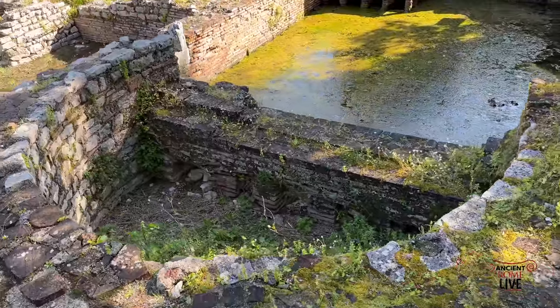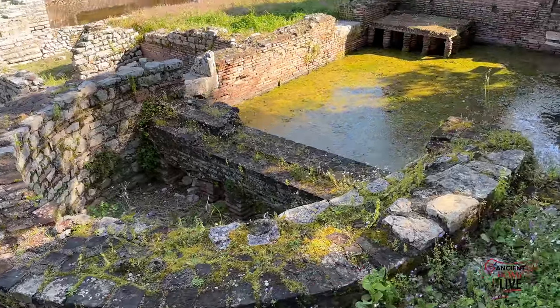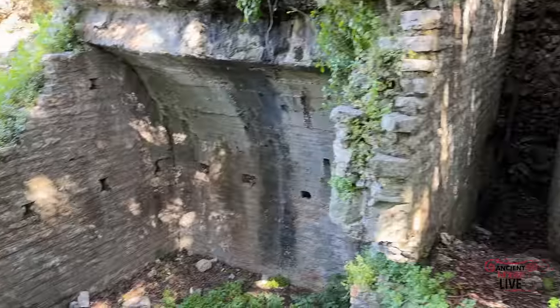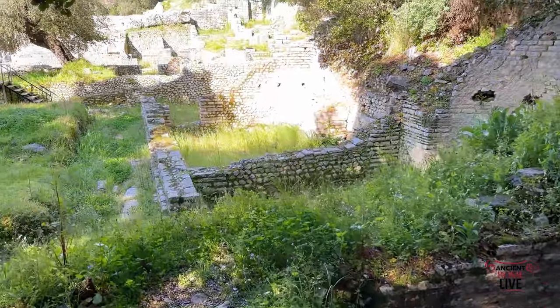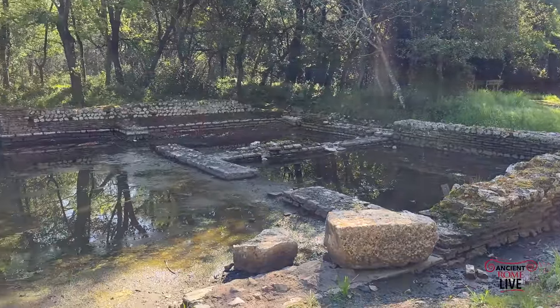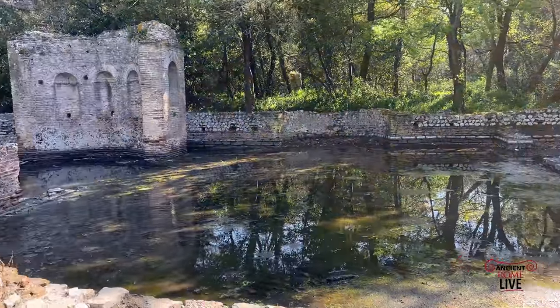We can clearly see some of the hypocaust system — the elevated hollow floor through which hot air would pass. There were also many new constructions inserted into the area around the new Roman forum, as well as more residential quarters created for the increased population, making this a truly thriving city.